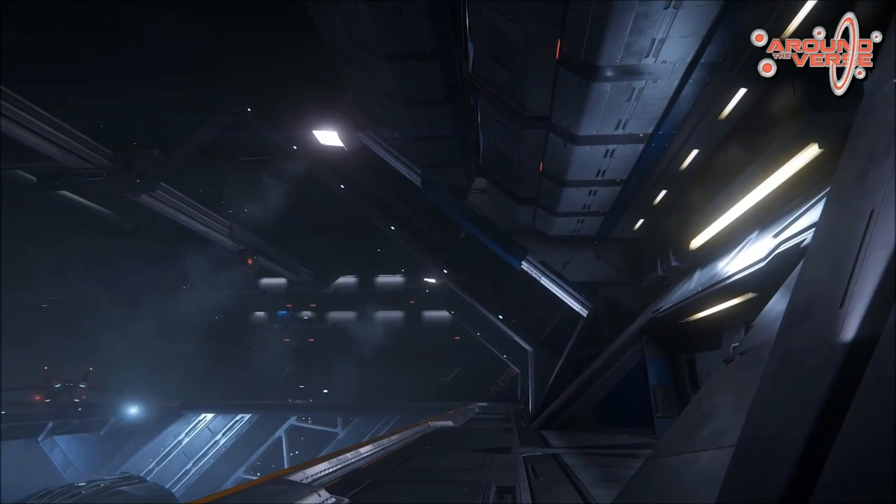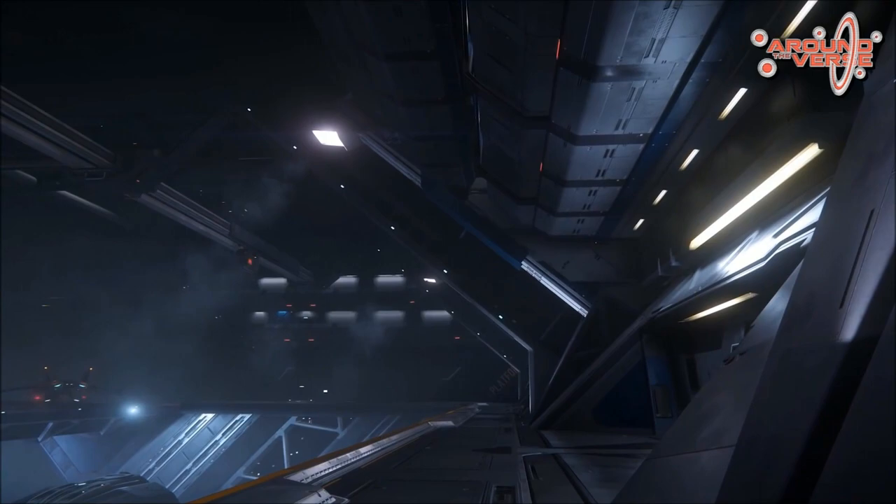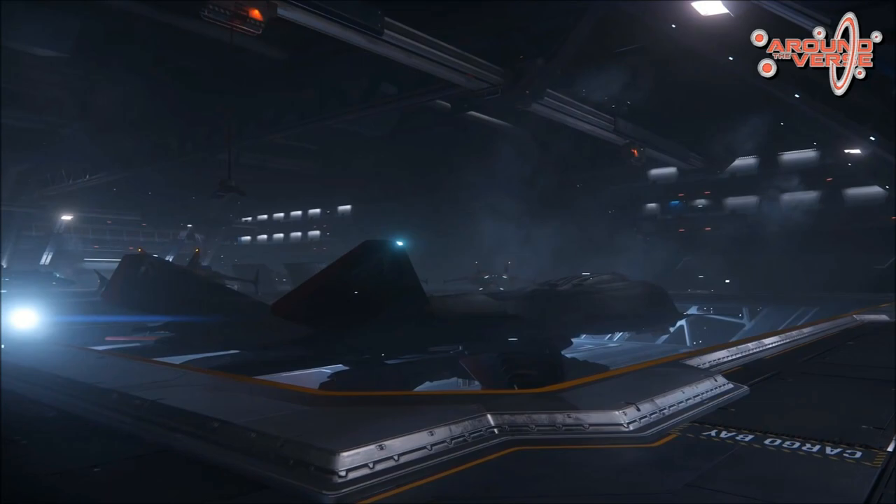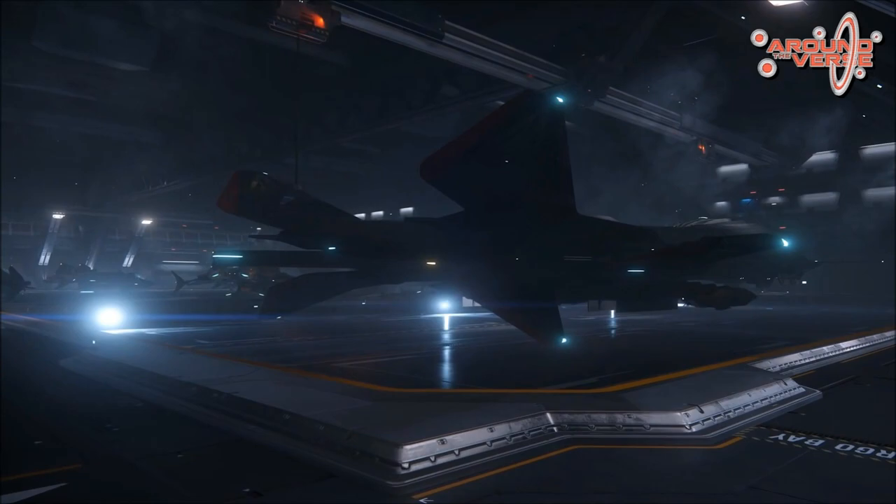I'm really excited about this because it's so enormous — it's almost like a flyable level, it's so big. During the Around the Verse episode they mentioned that there are seven artists completely devoted to the Bengal's creation. When you sit down and think about it, seven people working on one ship — just call it 40 hours a week — that's a lot of manpower.